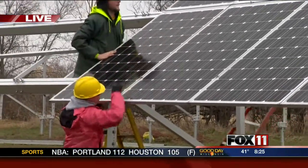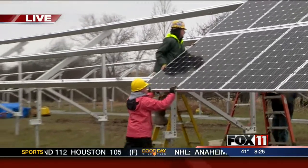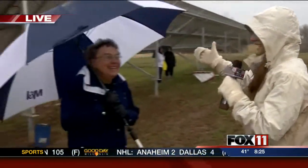Right now we want to introduce you to Sister Rose Yachman. She is over here with her umbrella because it's raining, but they have to get this project done. We want to tell people at home the benefits — how is this benefiting the sisters?